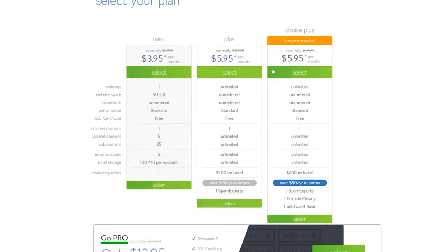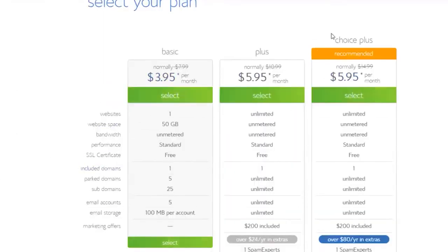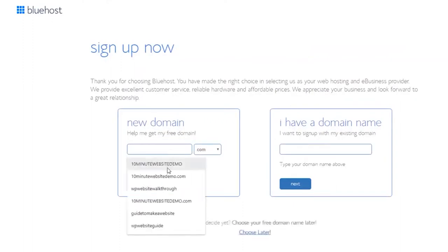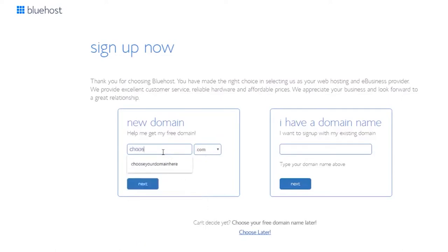You can read through all the plan details on the website. If you don't understand any of the terms, just have a Google or leave a comment below and I'll get back to you. Once you've chosen your plan, click 'Select' and you'll be able to choose your domain. For this example I'll put in a domain — you can enter any domain you want if it's available, and choose the extension: .com, .blog, .net, or whatever you prefer.